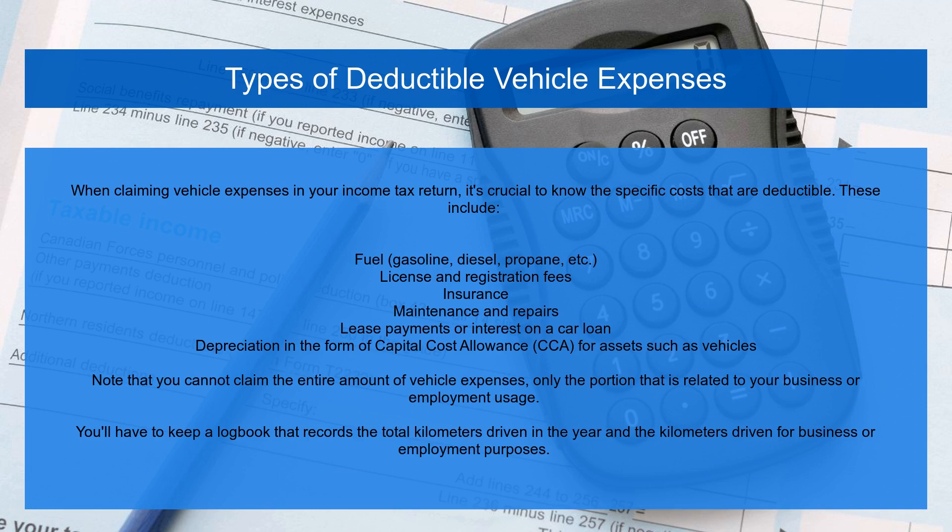When claiming vehicle expenses in your income tax return, it's crucial to know the specific costs that are deductible. These include fuel — gasoline, diesel, propane, etc.